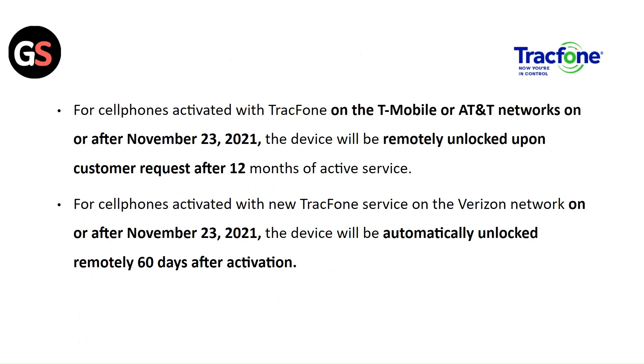For cell phones activated with TracFone on T-Mobile or AT&T networks on or after November 23, 2021, the device will be remotely unlocked upon customer request after 12 months of active service. For cell phones activated with the new TracFone service on the virtual network on or after November 23, 2021, the device will be automatically unlocked remotely after 60 days of activation.